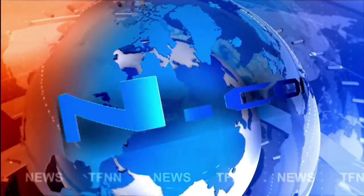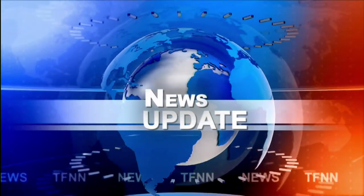TFNN Headline News Update. Welcome folks.